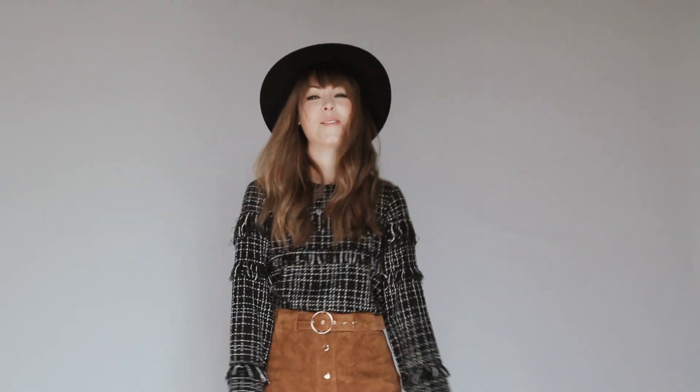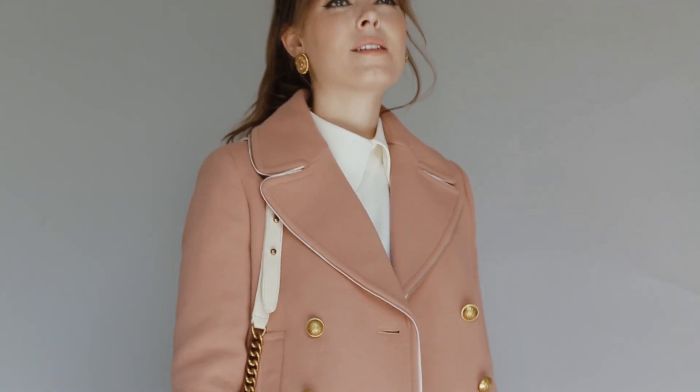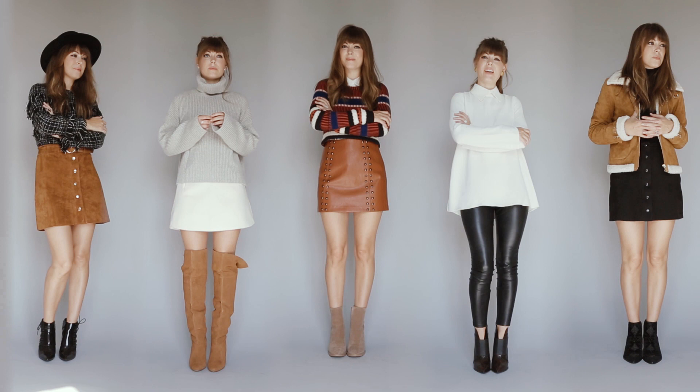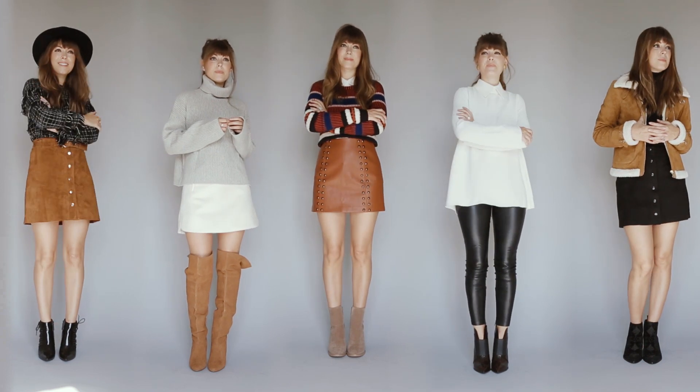What's your favorite way to wear fall's most fashionable piece? Let me know in the comments below, and don't forget that all the looks I showed today are rounded up in today's post. See you guys next week!